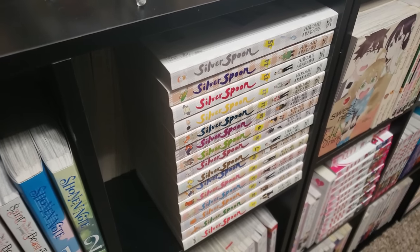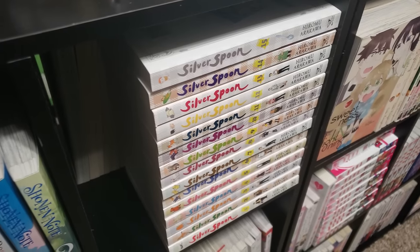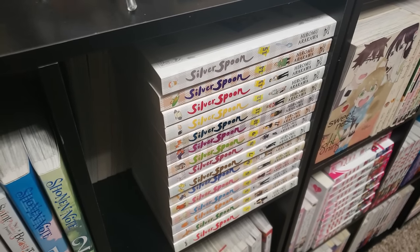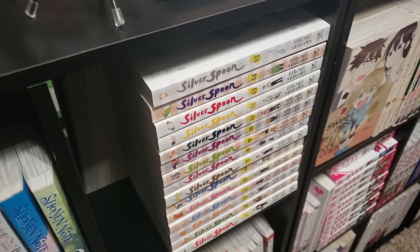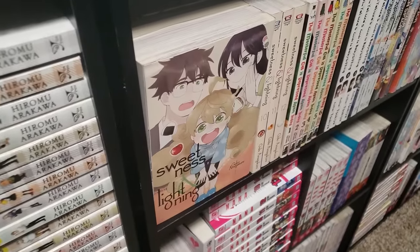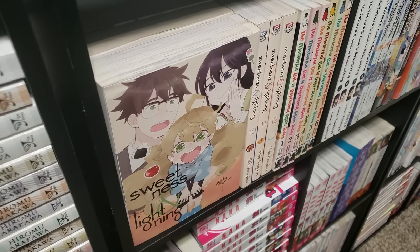Next up is Silver Spoon, volumes 1 to 15 complete. I watched the first two seasons of the anime for this, thoroughly enjoyed it, so I decided to pick up the full manga set. Follows a boy who goes to an agricultural high school. Next up is Sweetness and Lightning, volumes 1 to 12, complete — super sweet and wholesome slice of life series.